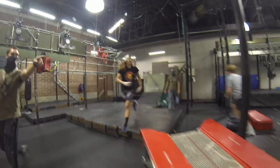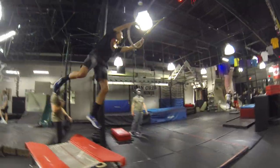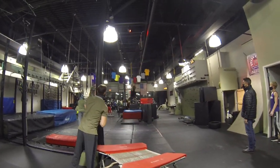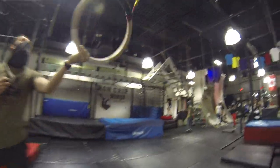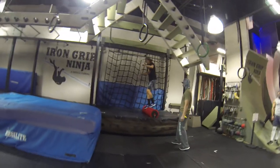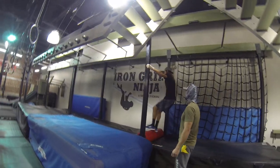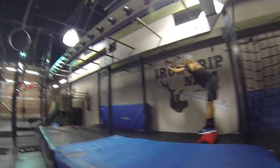Now moving to obstacle number five. Through here. Getting that big swing. He needs to get to that vertical fold. Very nice.